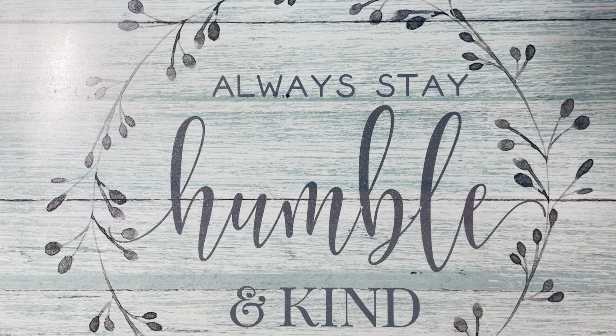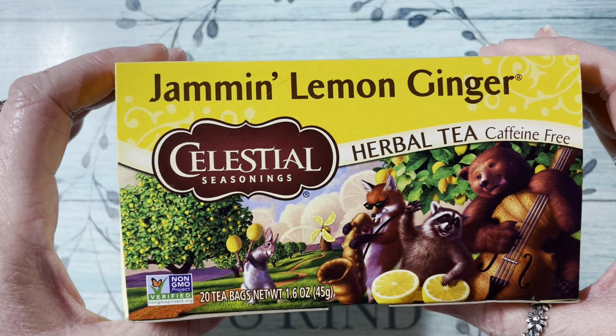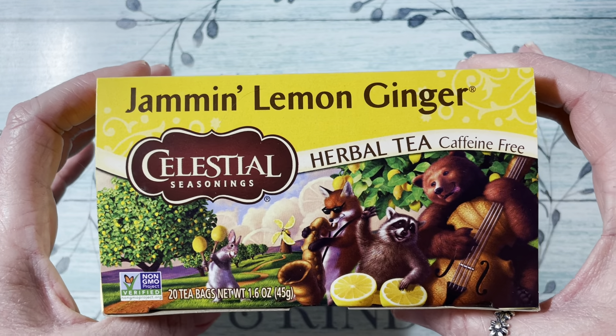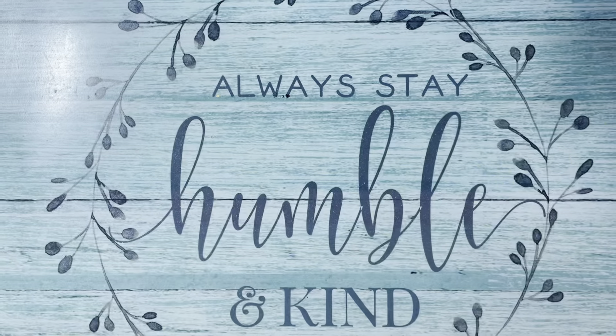I also wanted to share — I have a new favorite tea. It's called Jammin' Lemon Ginger. If you love lemon and ginger, you must try it. It's a caffeine-free one and it is so good. I drink my tea with local honey. It is delish, guys — try it, especially if you're a tea lover like myself.